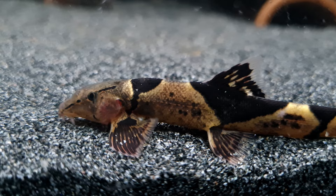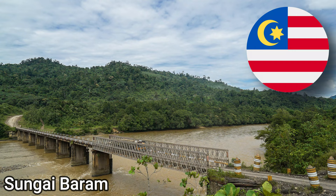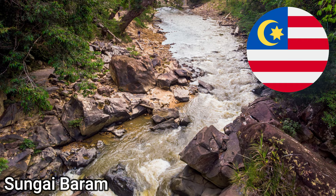Saddleback loaches are endemic to Indonesia, Laos, Thailand and Malaysia in South East Asia. These fish have been collected from the Sungai Baram, Sungai Tatu, Sungai Rajan, Sungai Sambas, Sungai Kapuas and the Sungai Mahakam river basins.